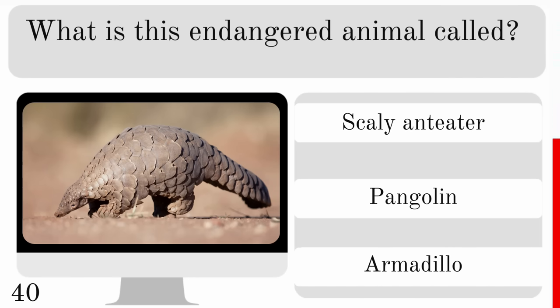Which of these snakes is one of the most venomous in the world? Indian python, milk snake or inland taipan? And they are found in Australia. The answer is inland taipan.